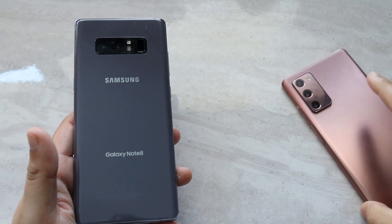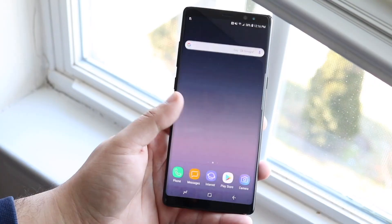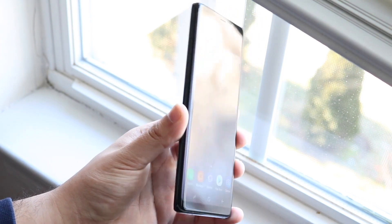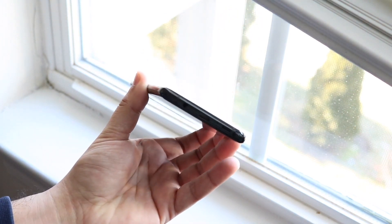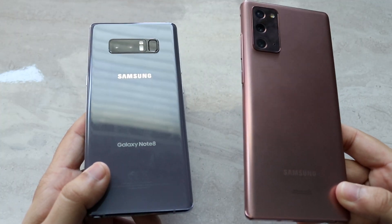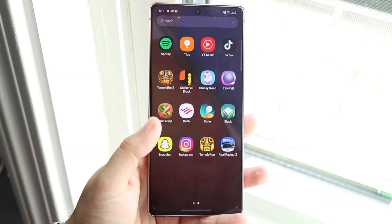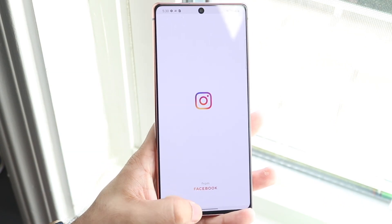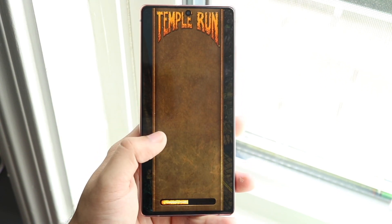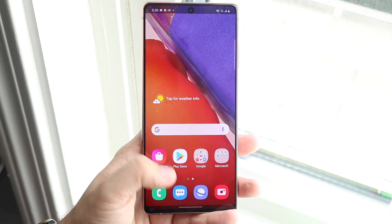Ending it off with battery life — the Samsung Galaxy Note 8 had a 3,300mAh battery, whereas the Samsung Galaxy Note 20 has a 4,300mAh battery. The Note 20 will have better battery life not only because the battery is bigger, but also because of a more optimized chipset and a lower resolution display, which saves a little bit of battery life too. The Note 8 had okay battery life but it was really never that great.